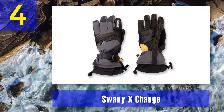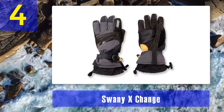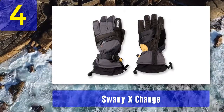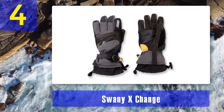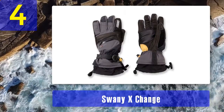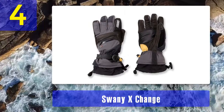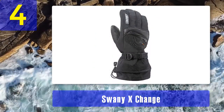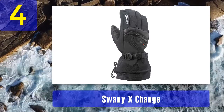Coming in at number four: the Swany X-Change. The Swany X-Change is a class apart from products in the same category. Of exceptional quality, it comes with a multitude of attributes to ensure your hands' comfort and warmth. Extensive research has clearly been poured into the making of these gloves. There is, however, a slight fault in its design which gives this product less than perfect marks.